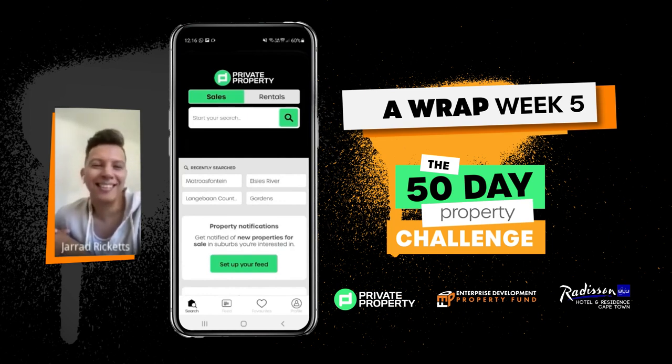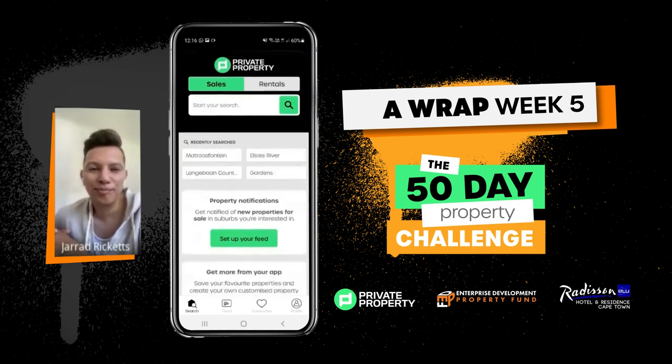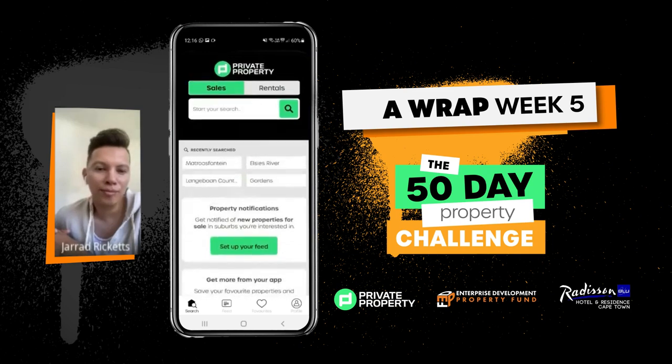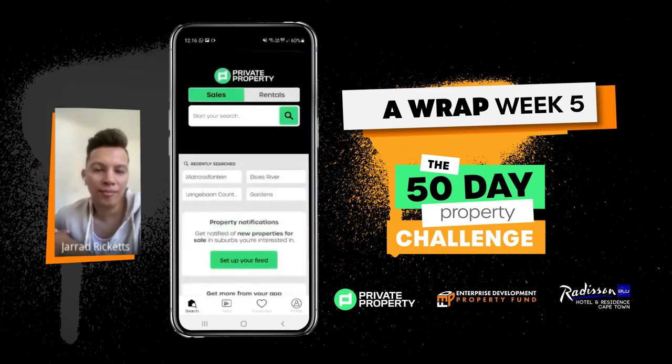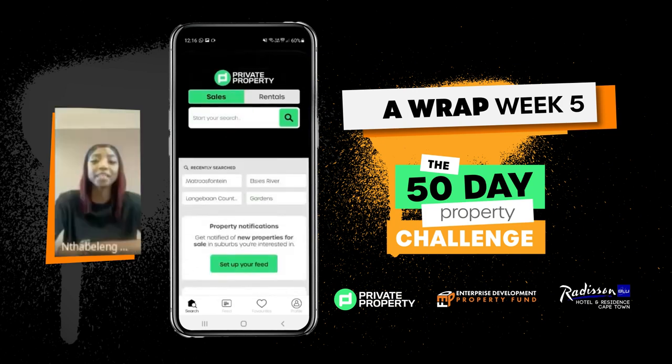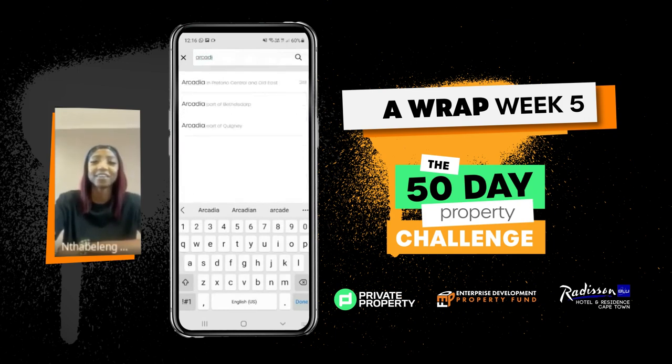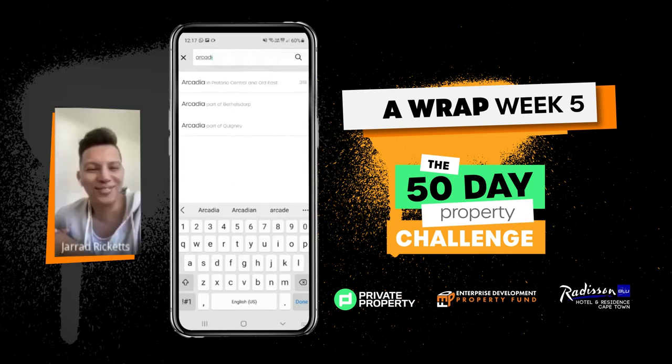That's really handy because with property, the early bird catches the worm. If you can get in before any other potential buyers, you stand a much better chance — obviously the offer is very important too. Let's do a search. Someone give me an area — Arcadia, Pretoria. Okay, I've just typed in Arcadia and you have your three options because there are three Arcadias in South Africa.